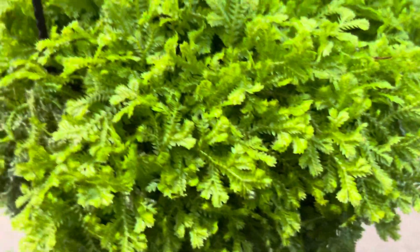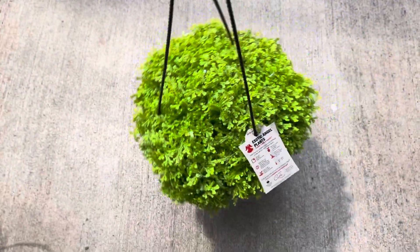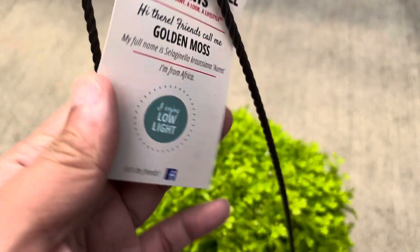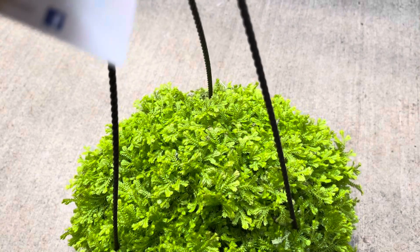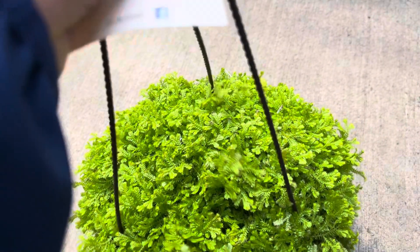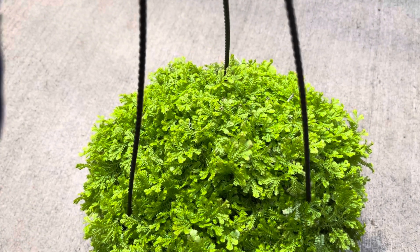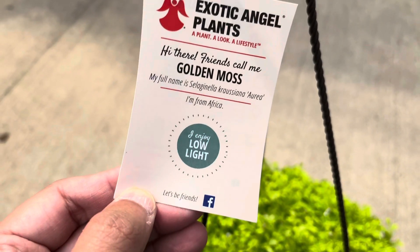Another plant that I found this time is this large hanging basket of golden moss. They kind of look like rainbow moss but they are a neon color. This is a new find at this Lowe's — they have several baskets of these golden moss around in the greenhouse. I love touching them; they have a very nice texture and tactile feeling to them.